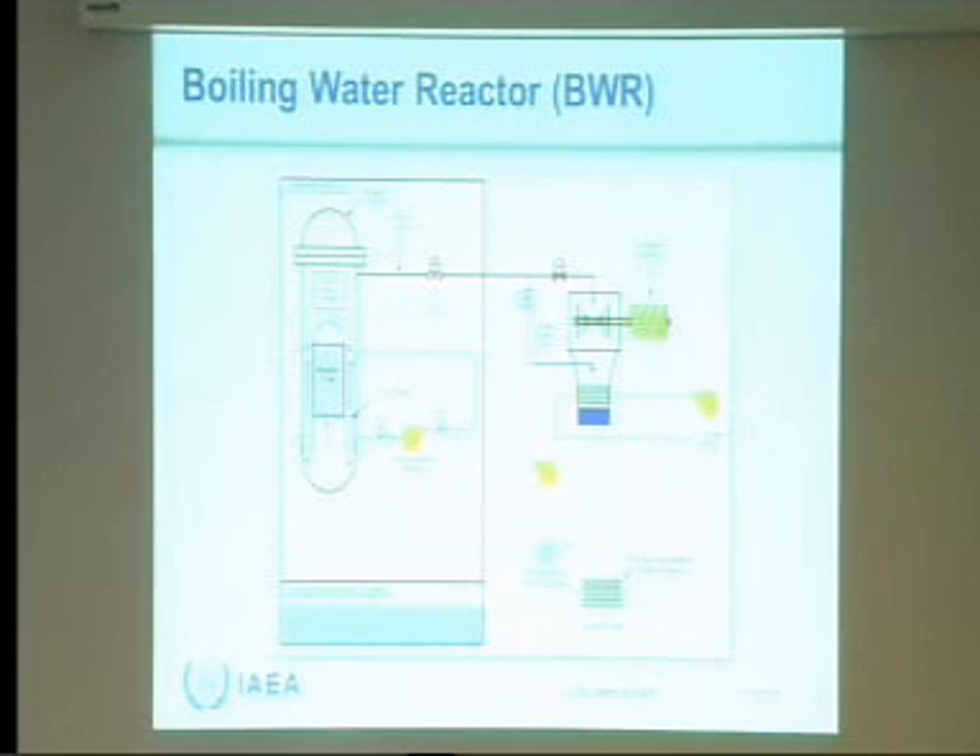This is a basic BWR system. Water is in the reactor vessel here. Water comes up through the reactor core and starts to boil near the top, then goes into a steam dryer assembly to remove excess moisture. The dry steam goes over and drives a turbine that drives a generator — that's where the electricity is produced. Excess steam is condensed in a condenser cooled by a river, ocean, or lake, and the condensed water is pumped back into the reactor, where jet pumps control the flow and therefore the power level.